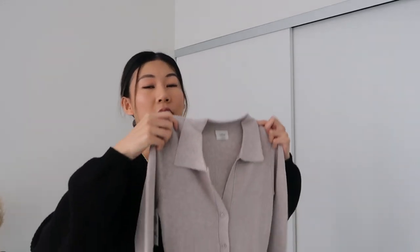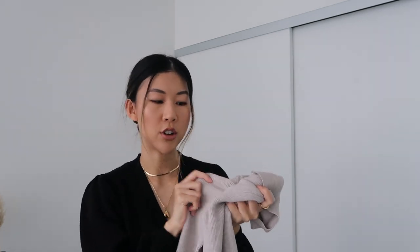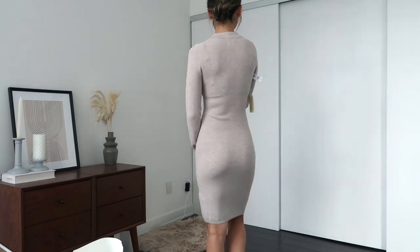The next piece was kind of an impulse buy — it's the coat dress in the heather oatmeal color, size small, which is my usual size at Aritzia. Off first impressions, this one feels so soft. I thought it was going to be more stiff based on how it looked on the website, but it's very soft, stretchy, and feels like it'll be very comfortable to put on. It is a form-fitting dress. The buttons are actually sealed in, which is nice because you don't get weird gaps when you sit.